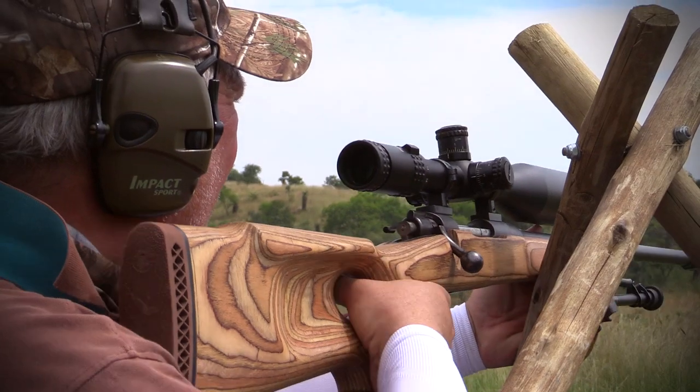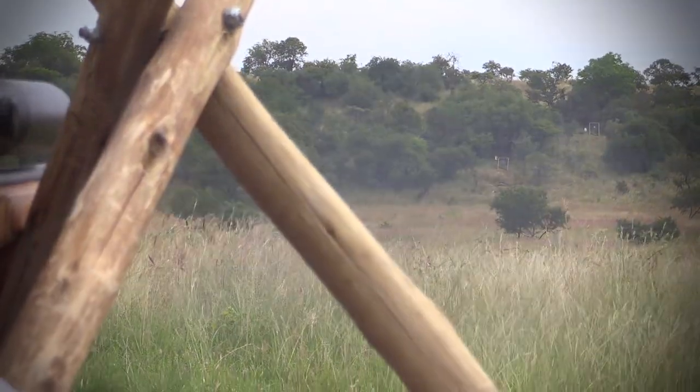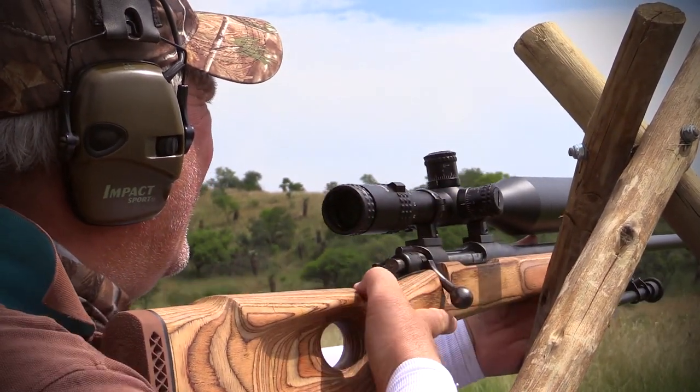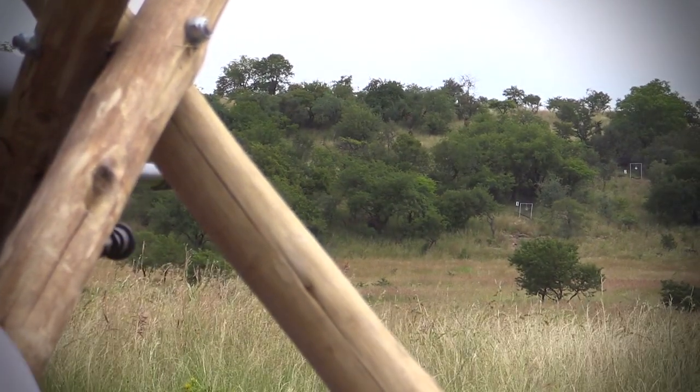Rupert and Turner won the 2016 competition, but they face a big challenge from the two Peets this year — Peet Breer and Peet van der Heerwer. Peet van der Heerwer won the 2016 Hunting Rifle World Championships in Namibia.